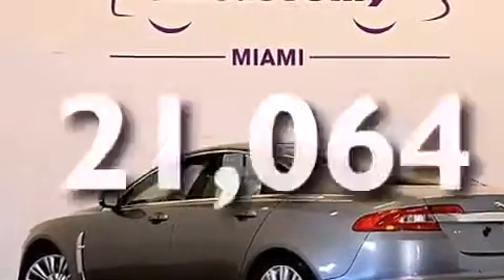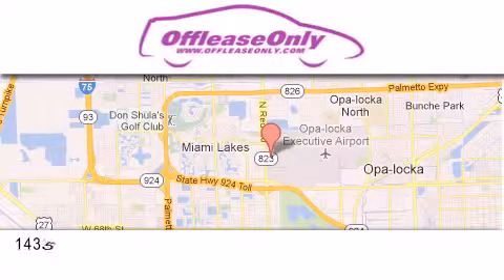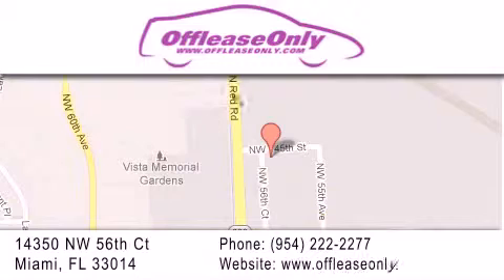Contact us today to schedule your opportunity to see this automobile in person. Off-Lease Only Miami is located at Northwest 145th, just east off 57th Avenue, south of 826 and north of Crotigny. We apologize for some navigation systems not recognizing our address — please call us if you get lost.